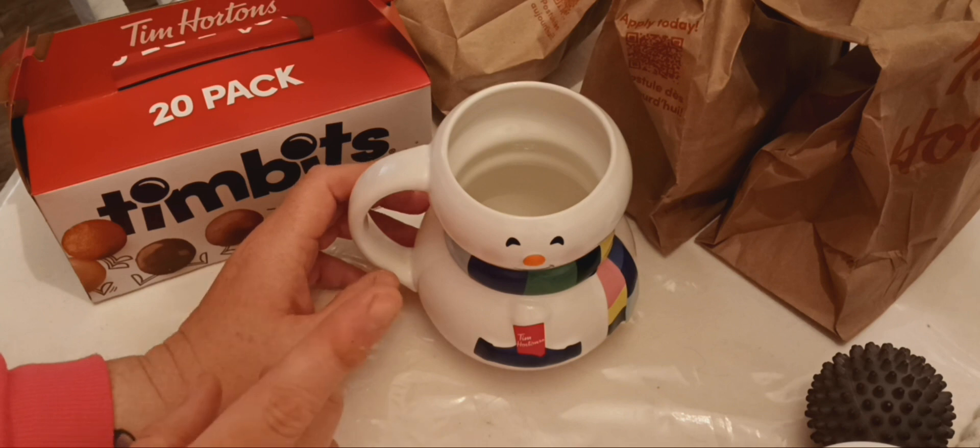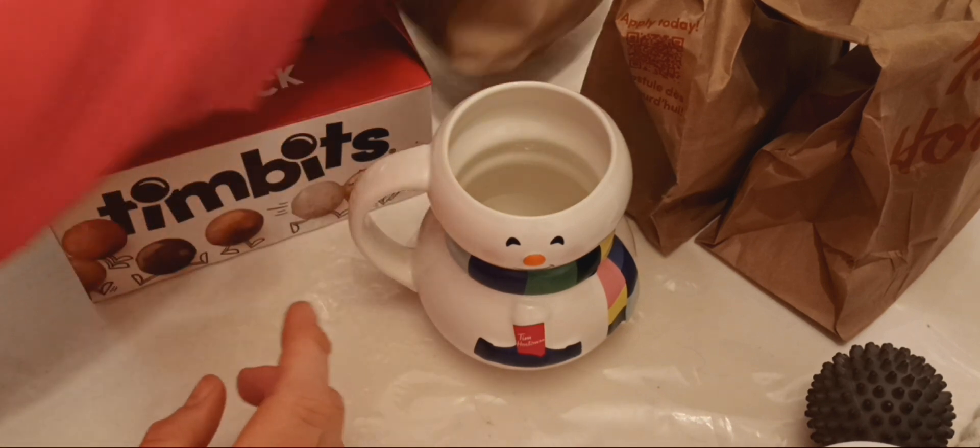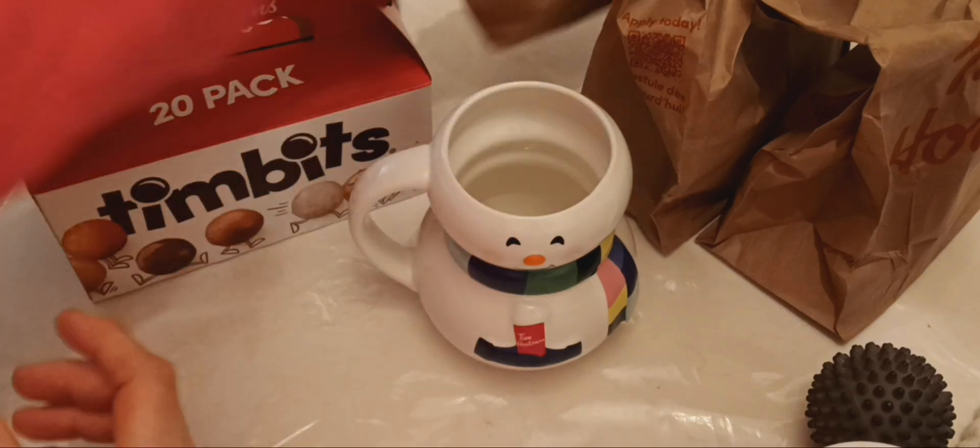We got the Tim Bit one last year. This year they had one ornament. I asked her to put it in a bag — that must be this one. We're going to do a grand reveal.